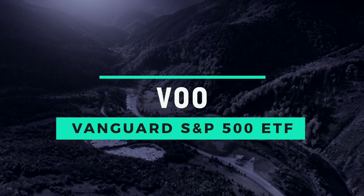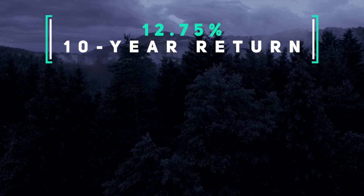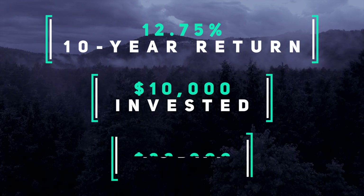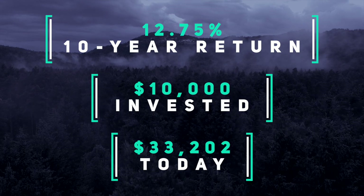The Vanguard 500 Index Fund's average annual total return in the past 10 years has been 12.75%. To put this in perspective with annual compounding, if you had put in $10,000 ten years ago into VFIAX, it would have grown to approximately $33,000 today — slightly more than VTSAX, given the higher returns.